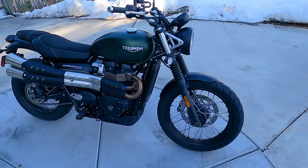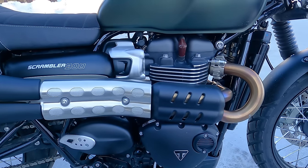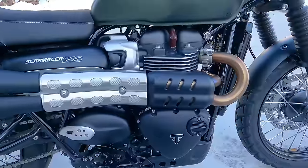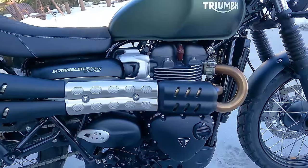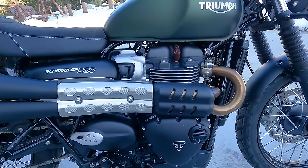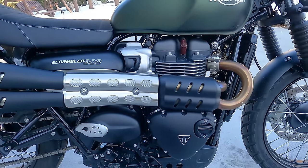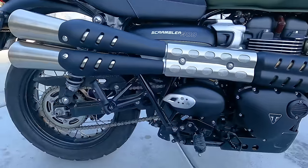Let's do our customary walkaround and cover the specs and features. The engine is a water-cooled parallel twin with a 270-degree crank — that's why it sounds so good. It's 899cc displacement, compression ratio 11 to 1. It makes 64 horsepower or 48 kilowatts at 7,250 RPM and 59 foot-pounds or 80 newton meters of torque at 3,250 RPM. The engine makes almost as much torque as horsepower, lending to very torquey linear power delivery at very low RPM. It's hooked up to a 5-speed transmission with a wet multi-plate clutch featuring assist and slip functions, and an O-ring chain final drive.